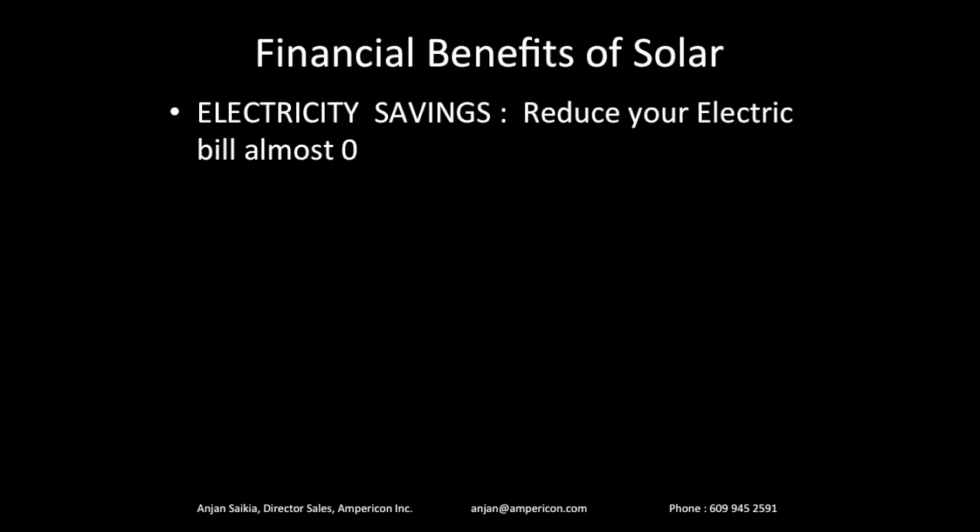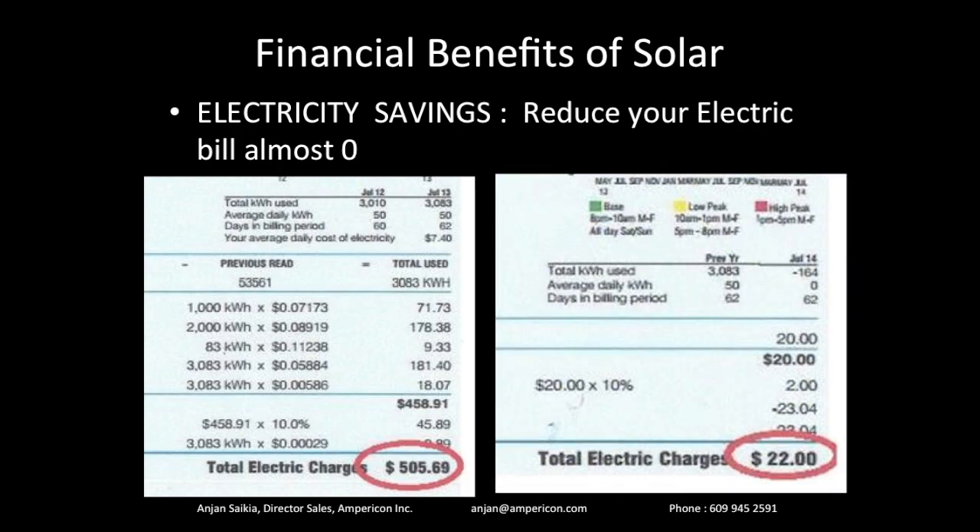So that's number one: electric savings. Your bill goes down to zero. You save maybe $1,500 to $2,000 a year. Here's what it looks like: $500 before and $22 afterwards — an enormous amount of savings. This can work for any size of bill. Home electric bills can go down to $2 or $3.